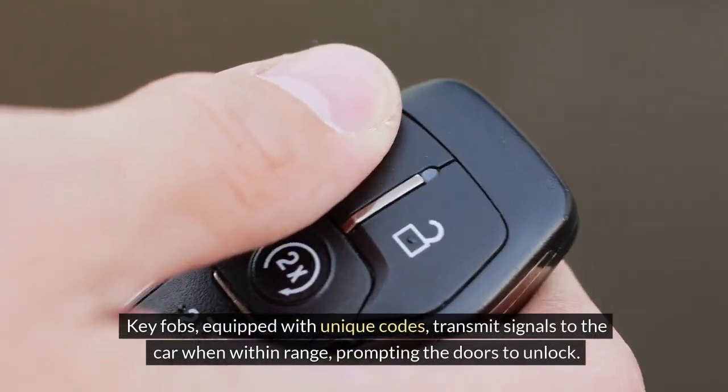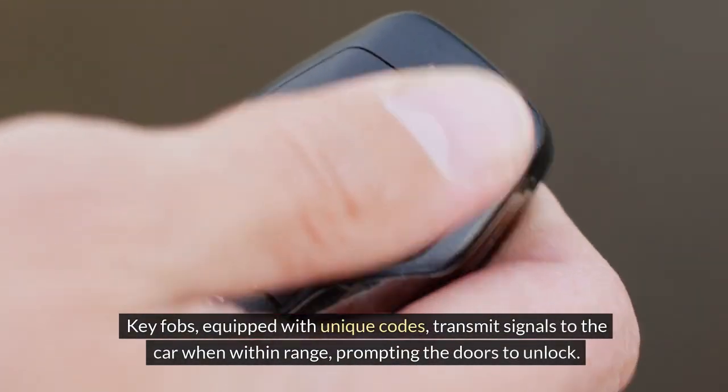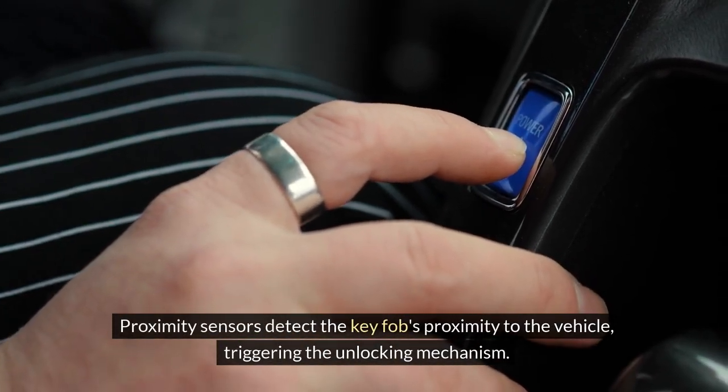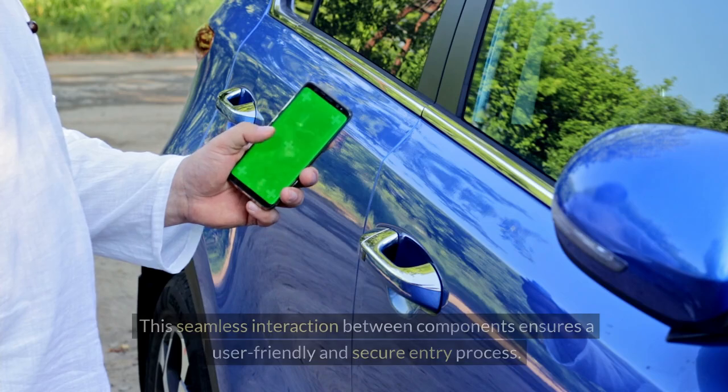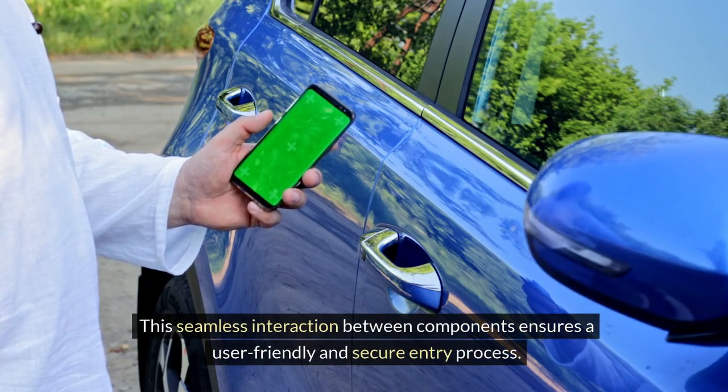Key fobs, equipped with unique codes, transmit signals to the car when within range, prompting the doors to unlock. Proximity sensors detect the key fob's proximity to the vehicle, triggering the unlocking mechanism. This seamless interaction between components ensures a user-friendly and secure entry process.